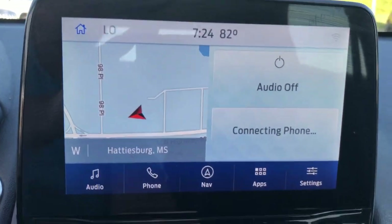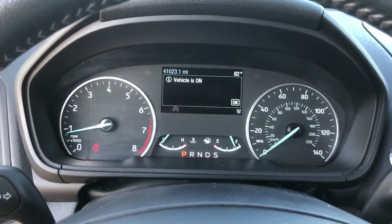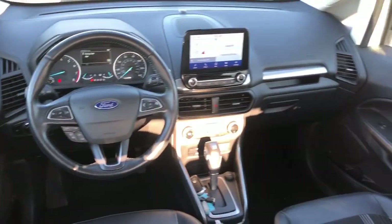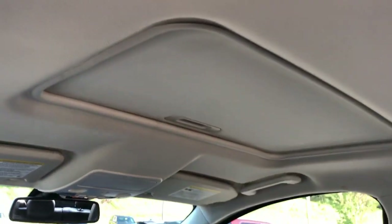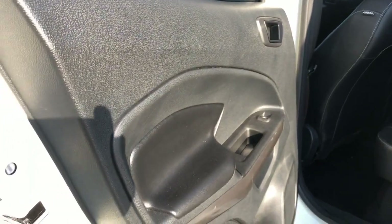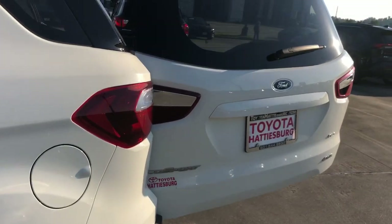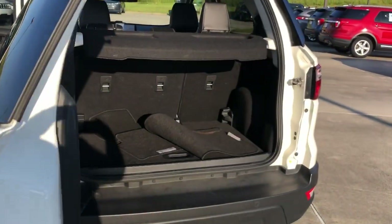Enjoy the journey in this smart and capable EcoSport. Test drive it today. Our knowledgeable staff looks forward to giving you excellent service. Thank you so much for joining us today.